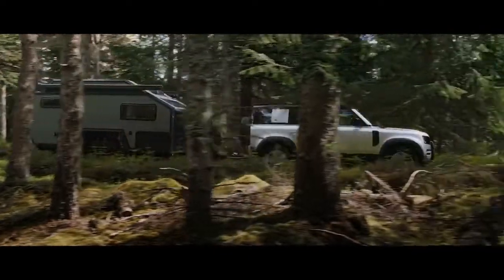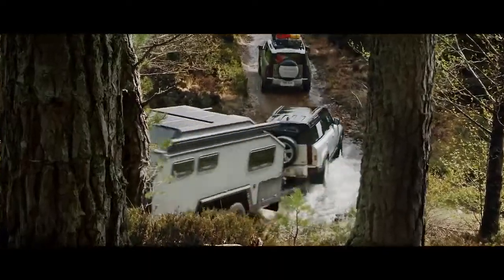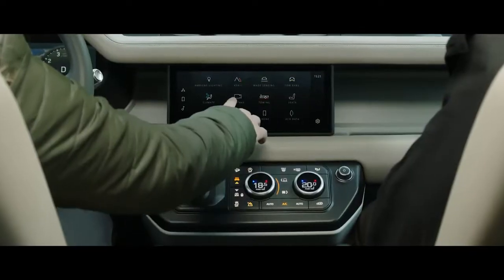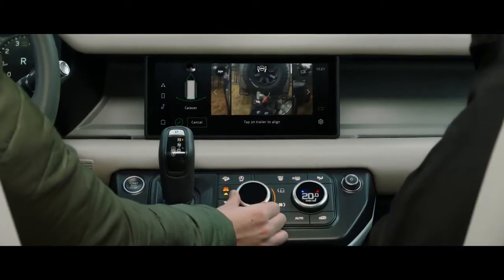Defender's outstanding towing capability allows for up to 8,201 pounds, meaning it can readily respond to the most challenging demands. Advanced Tow Assist will show the direction of your trailer when reversing, whilst taking care of the counter steer.